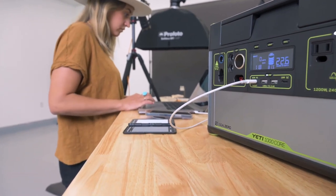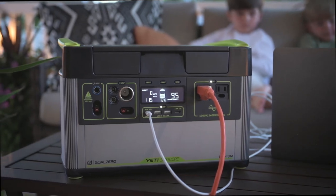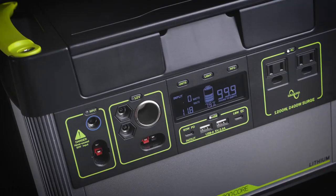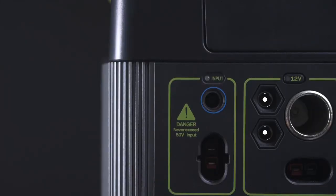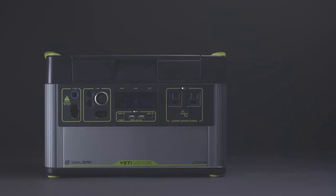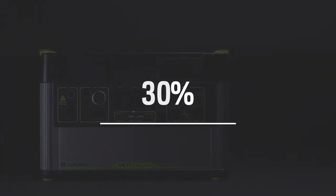Power your devices and appliances with port options including a fast-charging 60-watt USB-C Power Delivery port, two AC ports with a 1200-watt AC inverter and 2400-watt surge capacity, two 2.4-amp USB-A ports, an 18-watt USB-C port, two 6mm 12-volt output ports that pair well with Goal Zero lighting options, and a 12-volt car port with up to 15 amps of regulated output. An MPPT charge controller delivers 30% more efficient charging from solar panels.